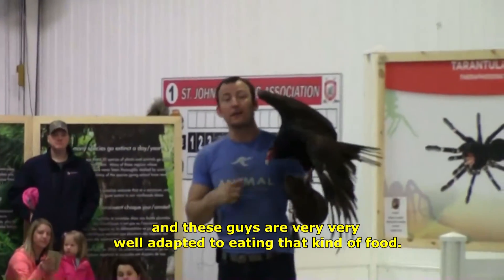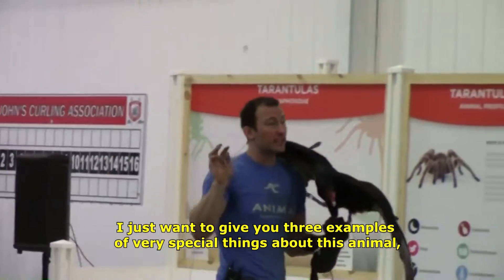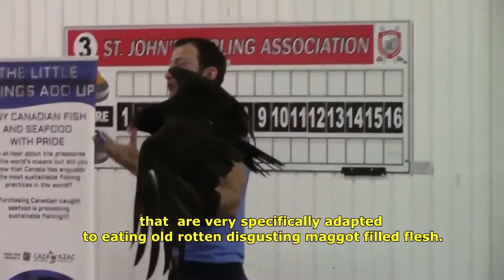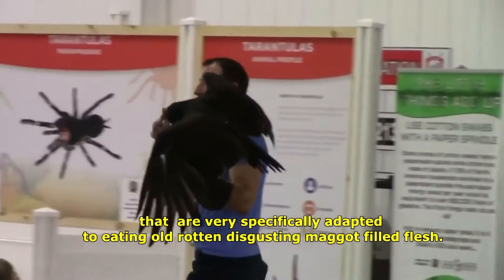These guys are very, very well adapted to eating that kind of food. I just want to give you three examples of very special things about this animal that are specifically adapted to eating old, rotten, disgusting, maggot-filled meat.